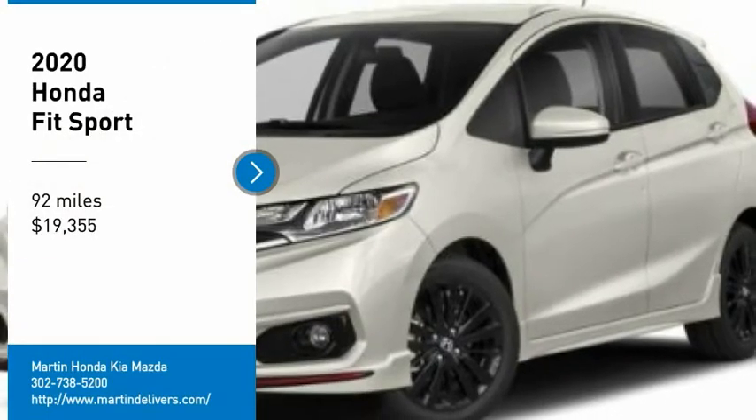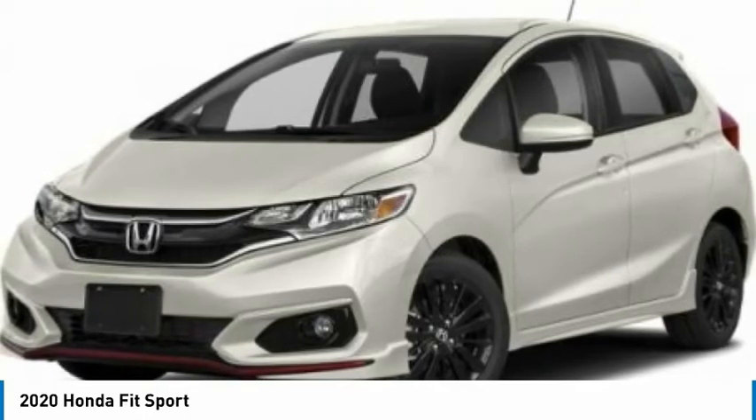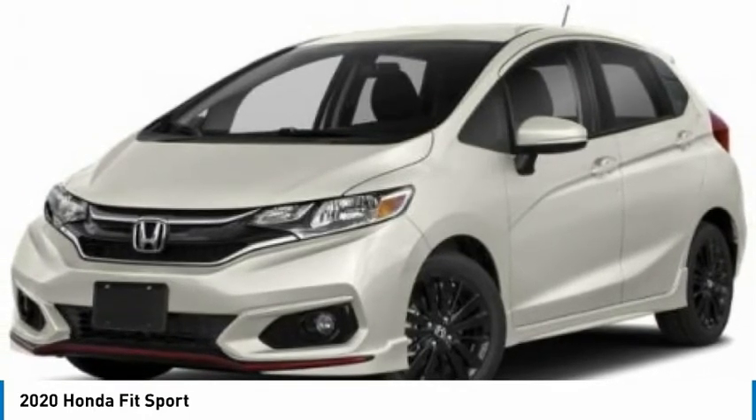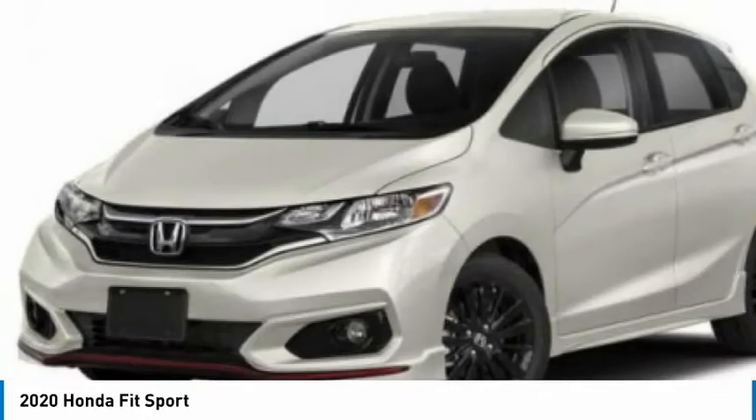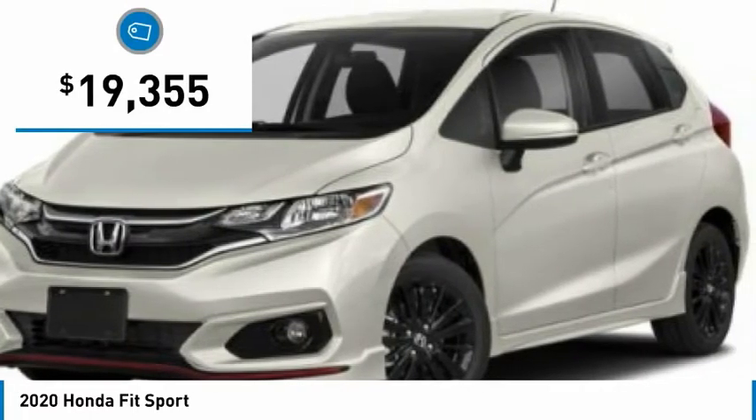We are pleased to show you the 2020 FIT. The FIT was engineered to be useful, efficient, and reliable. But its most important attribute is its innate charm and coolness, and is priced below $20,000.